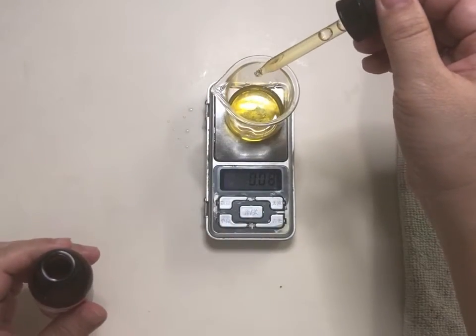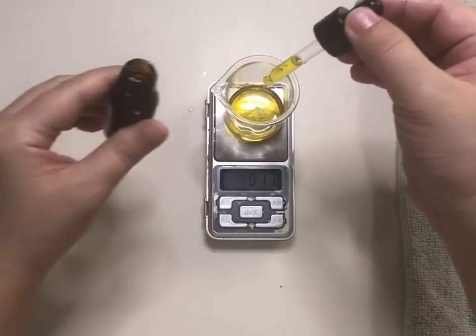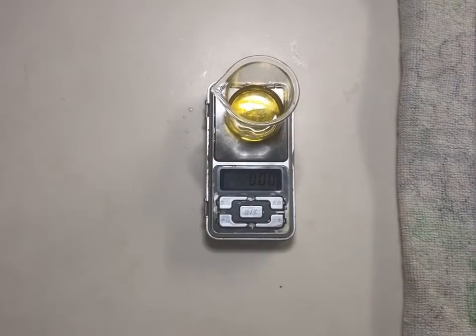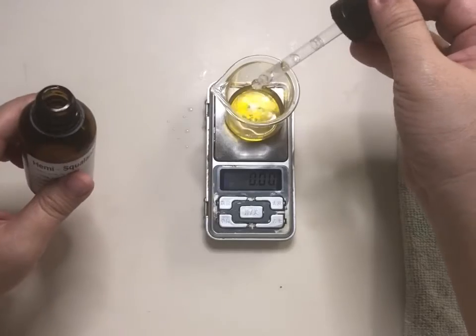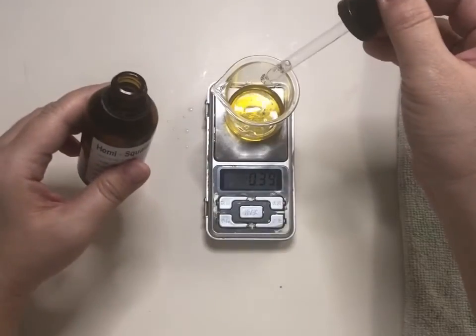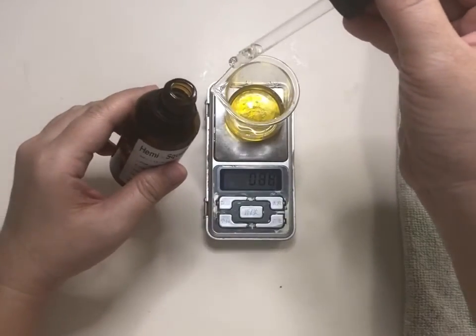0.1 gram carrot seed oil — it's rich in beta-carotene which helps reduce the appearance of fine lines. 0.05 gram sea buckthorn — it's also antioxidant rich and helps cellular regeneration. 1 gram Neosens hemisqualane — this is a silicone substitute and it's sustainably produced from sugar canes.